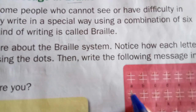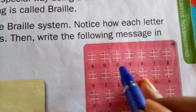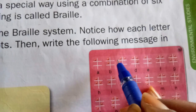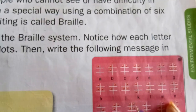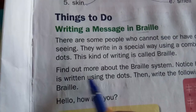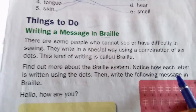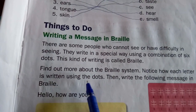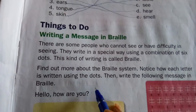Here one dot is the letter A, two dots is B. C is the upper part pattern. D is like this. They find each letter by the arrangement of dots. B, C, F, L — like this. Each letter in Braille is written using dots. Find out more about the Braille system and notice how each letter is written using dots.